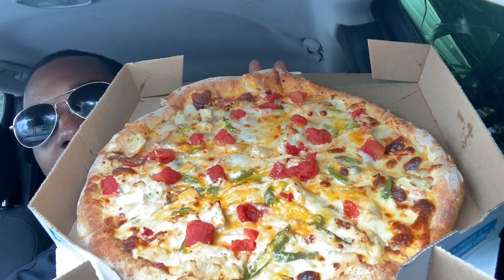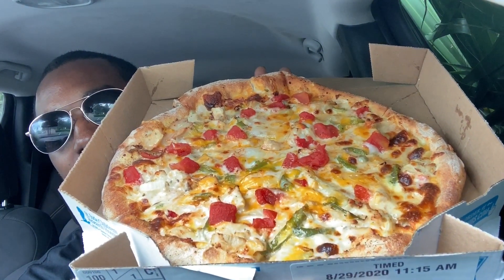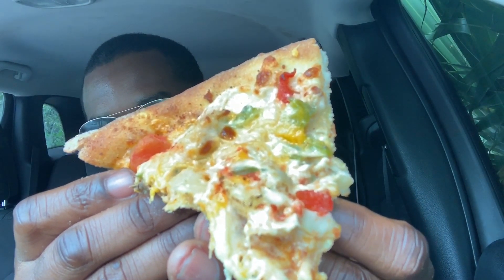Alright y'all, let's get to eating. I got the chicken taco pizza here — look at that thing. Let's get a slice. Let me bend this board down so it doesn't mess up the camera. Look at that pizza — look how good that looks. Alright, first bite.